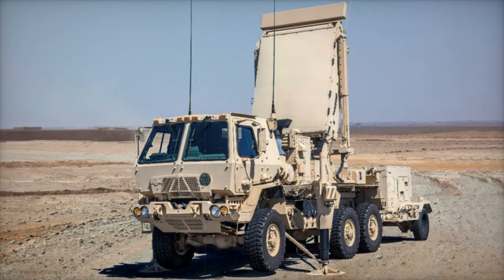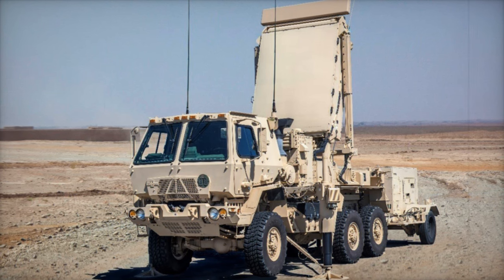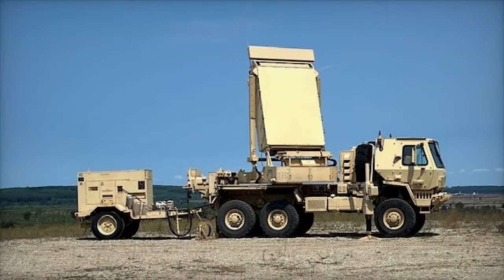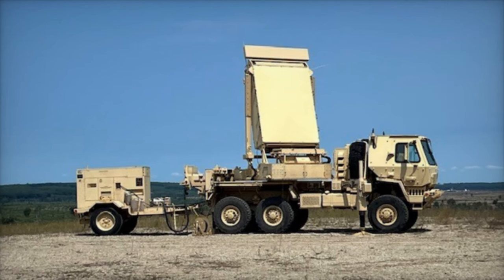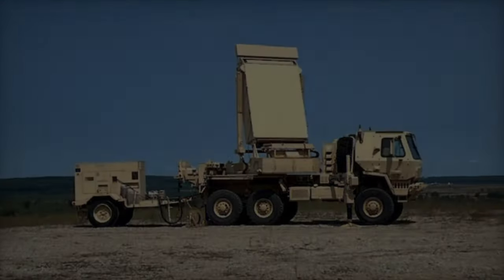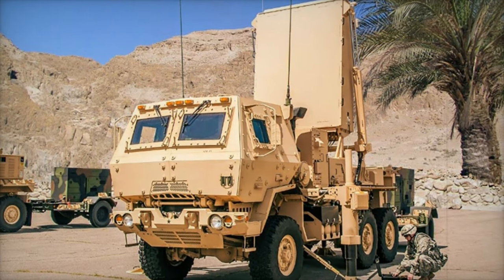In a recent exercise at Fort Drum, New York, Lockheed Martin, in partnership with Endural Industries, demonstrated a groundbreaking drone detection solution. This demonstration, part of the U.S. Central Command's Desert Guardian exercise, highlighted the integration of Lockheed Martin's Q-53 multi-mission radar with Endural's Lattice Command and Control Platform.